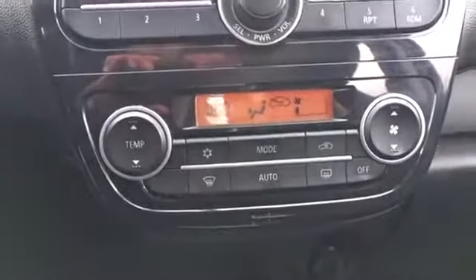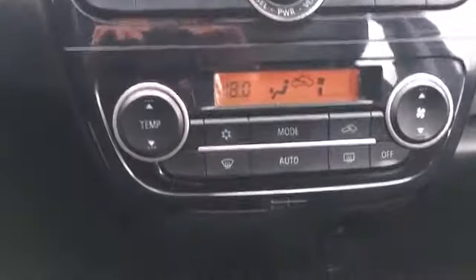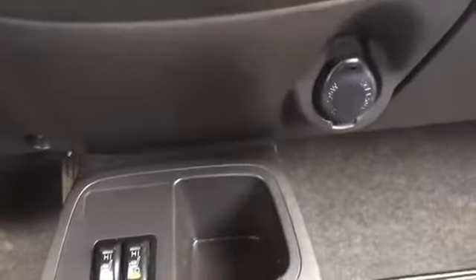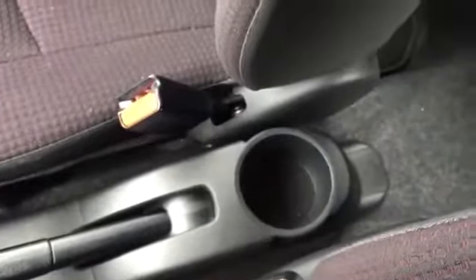Below that we have your climate controls, of course including air conditioning and a rear window defroster. And below that we have heated seat controls — that's going to be so nice in the wintertime or just on chilly mornings. There's a power outlet there as well, a great place to keep your phone, plus some beverage holders, the leather-wrapped gear shift for your automatic transmission, your emergency brake, and a beverage holder there for your back passenger.